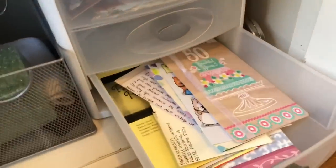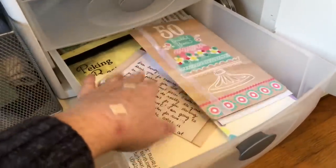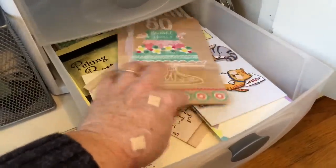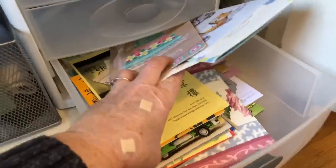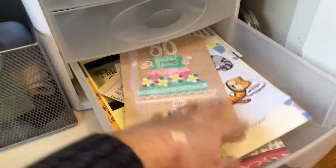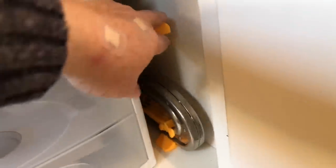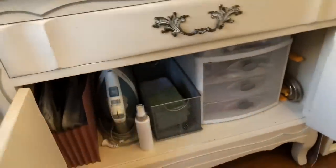Down here is just ephemera from my life — letters and cards, menus, current ephemera. Well, except for that wallpaper scrap in there. And then that is where my Big Bite lives, so that's handy. And that is this cabinet.